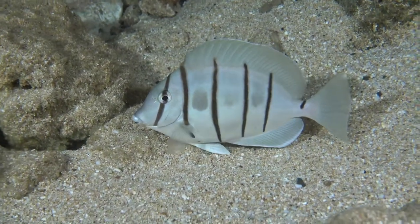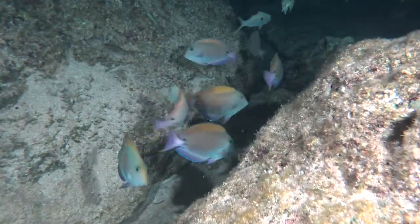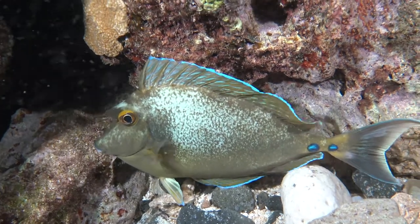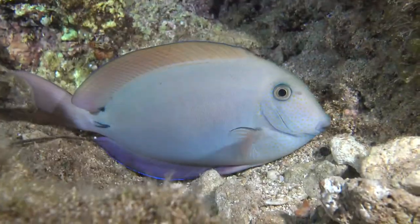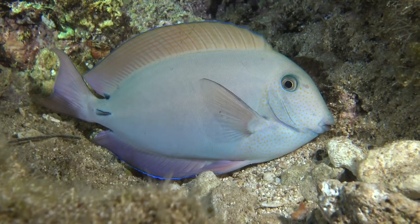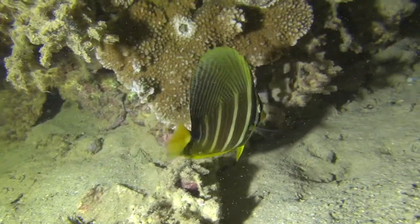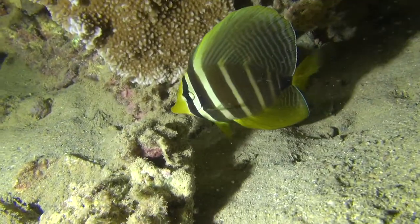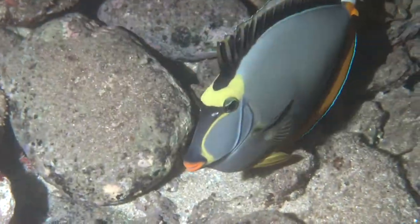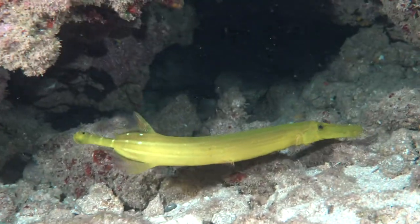The manini and the palani come in and sleep by themselves at nighttime. These surgeon fish, like this blue-spined unicorn fish, the kala, are normally in schools during the daytime, but at nighttime they feel more safe hiding in the cracks and crevices of the reef. This is the sailfin tang — really beautiful fish. This is the umu-umulei, or the orange-spined unicorn fish. Then the nu-nu, the big trumpet fish. Again, these fish are sleeping at nighttime.